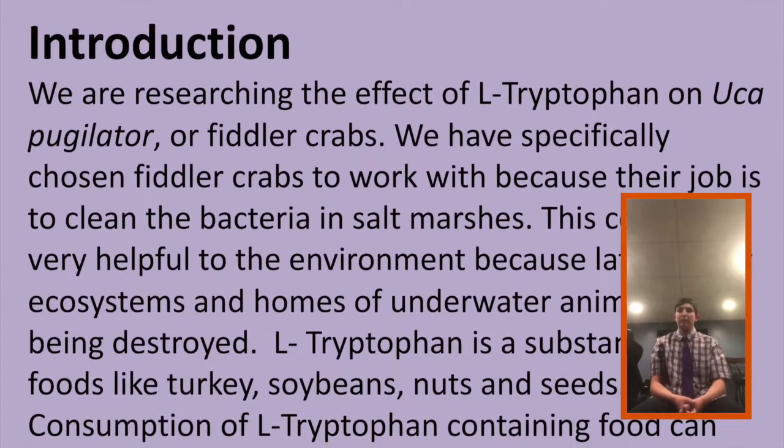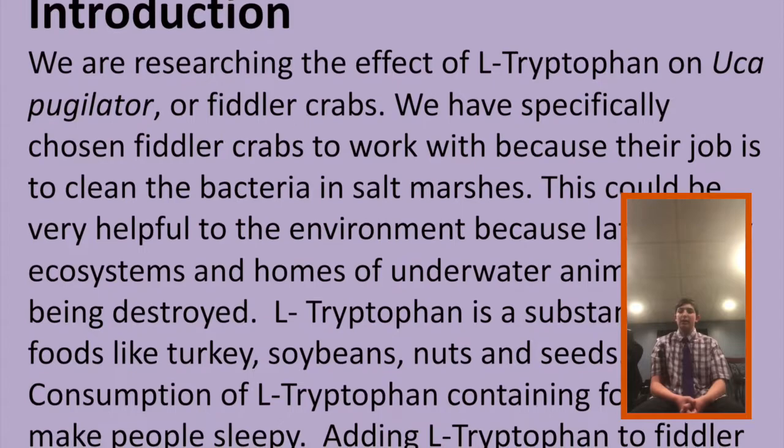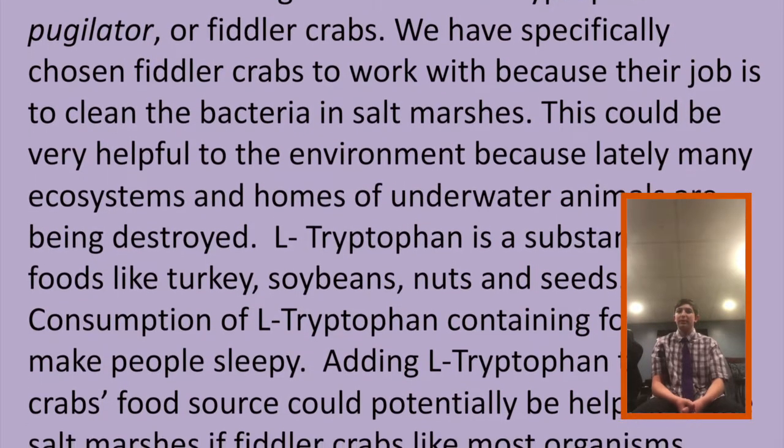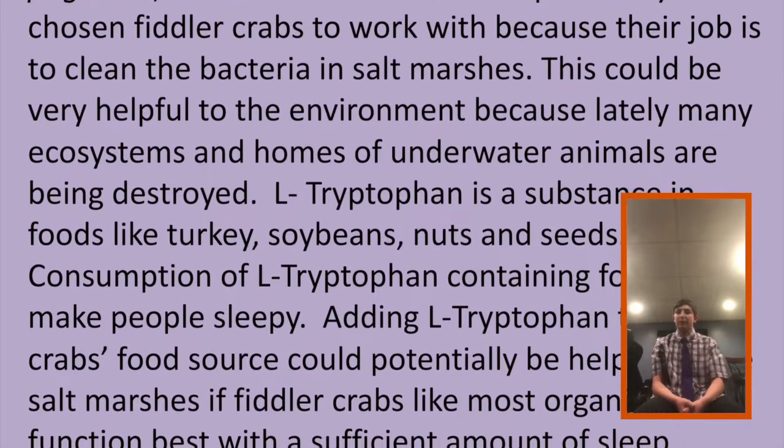Our materials are 3 plastic containers, sand, Carolina Science fiddler crab food, L-tryptophan powder, 3 petri dishes, 18 Ucapuglator fiddler crabs, and water.